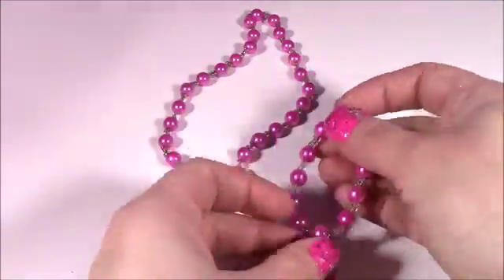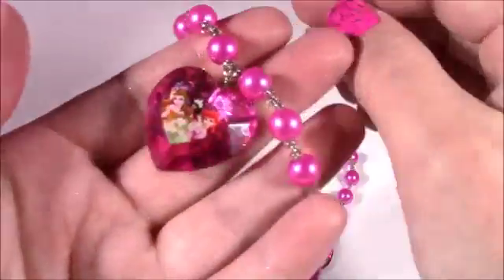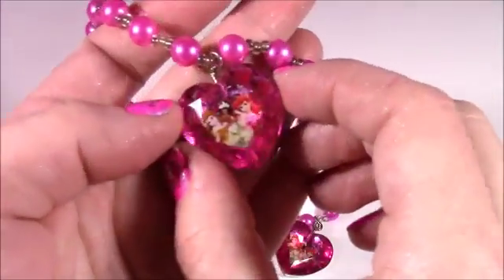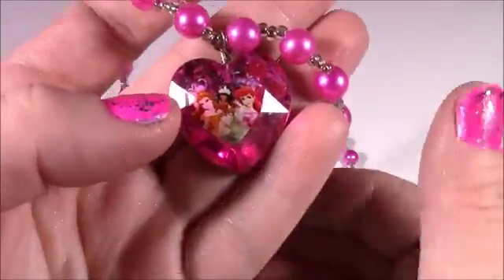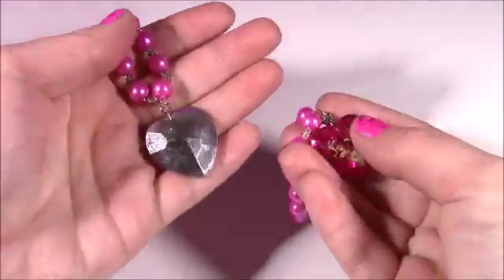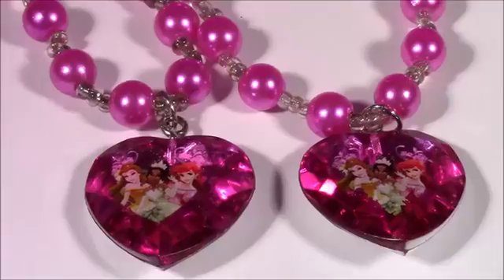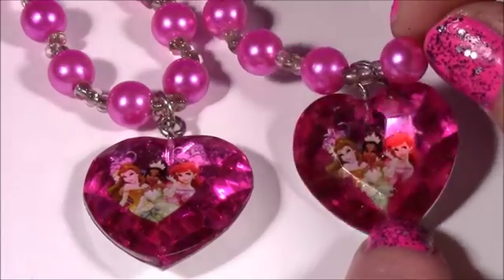It also comes with the matching necklace with those pretty pink pearls. And look at that diamond — it's like a pink diamond heart. It's got the same — it's got Belle, Tiana, and Ariel on there. Those are just about the prettiest princess necklaces I think I've ever seen. Here's an up close of those pretty stones — they're shining in the light.